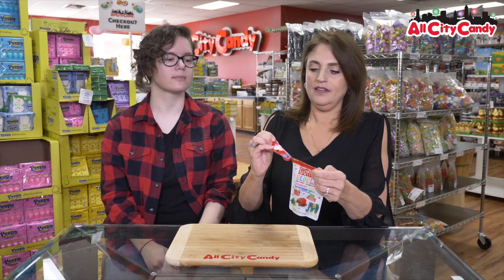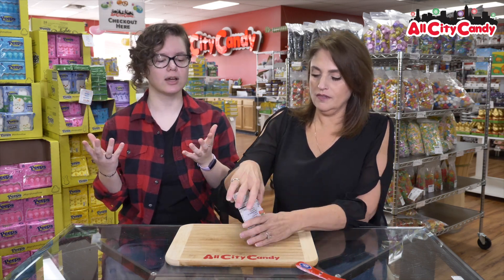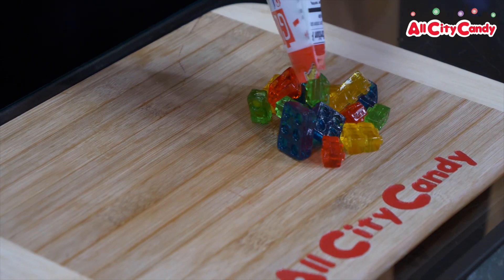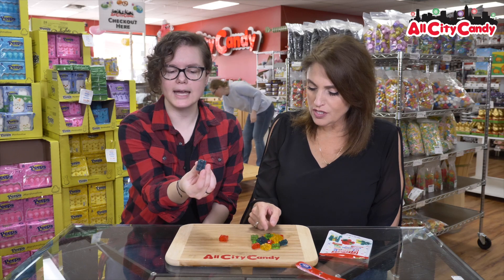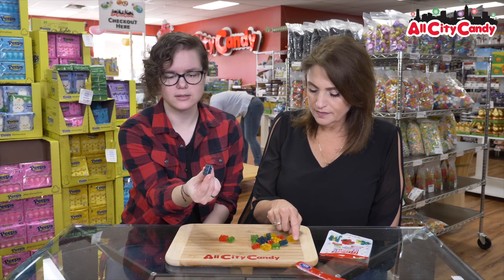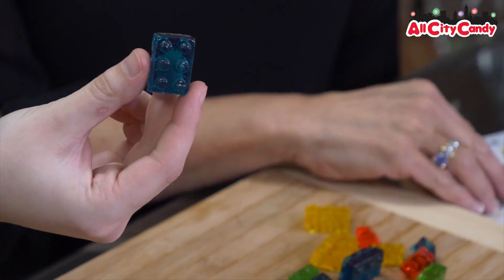All right ladies, build something. What you got? Looks like you can build an elephant or something on the front. You can build whatever your imagination comes up with. So they look like tiny little Lego blocks. Look at that — mega blocks. They're so cute.